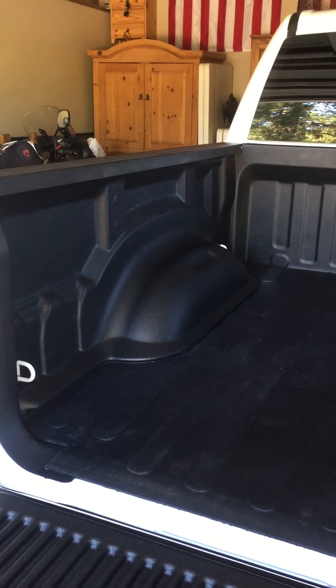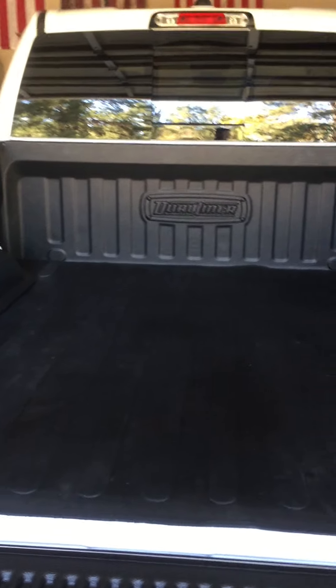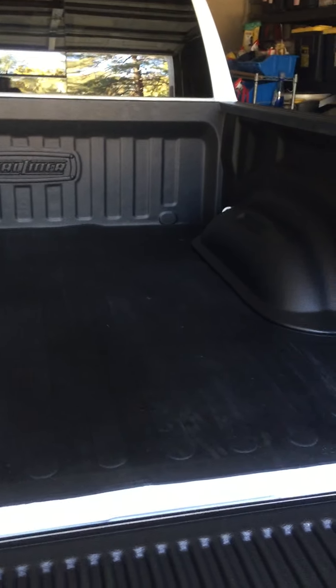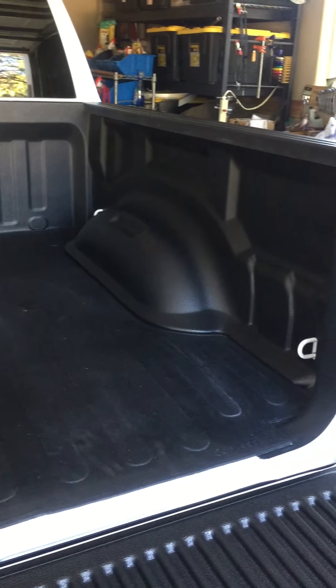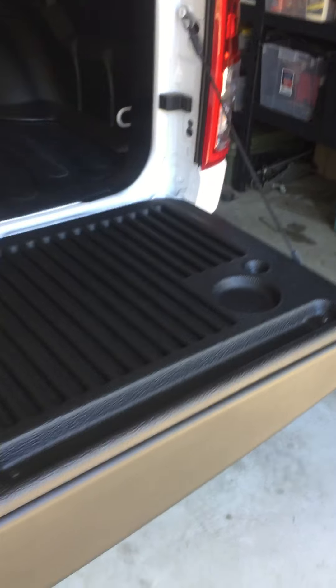About 30 minutes ago I received my DuraLiner, delivered right to my door. It took me about 15 to 20 minutes to install, and here it is — fits absolutely perfect.